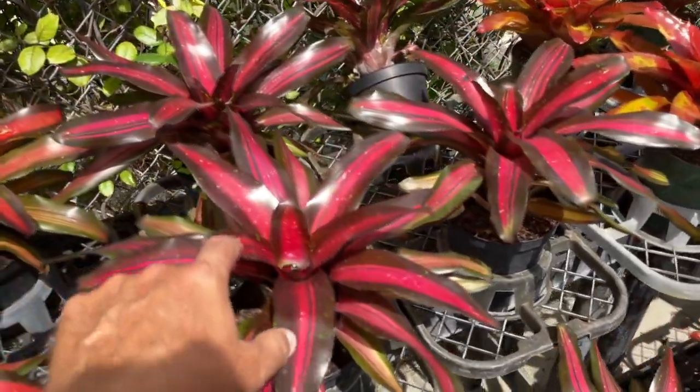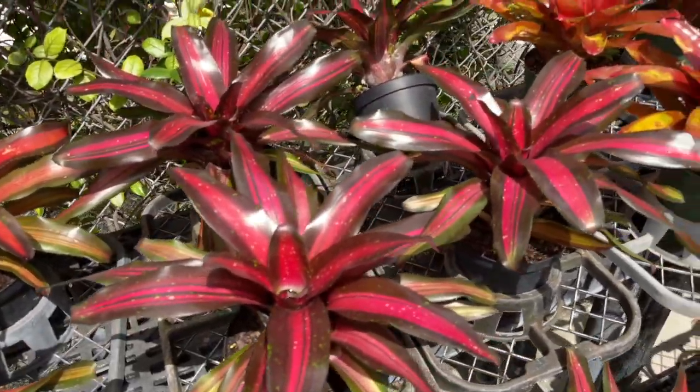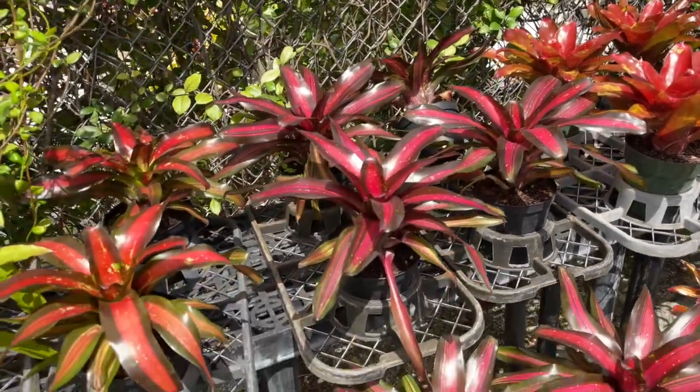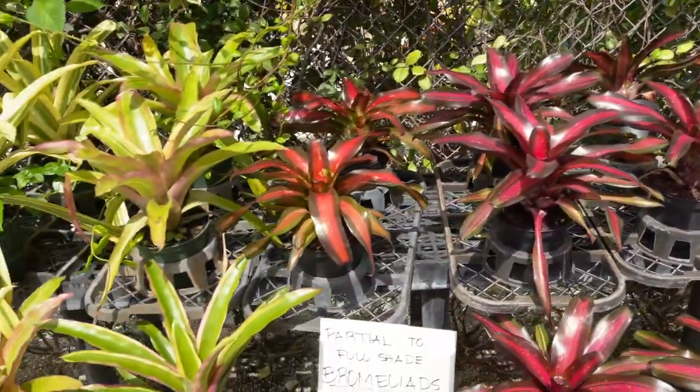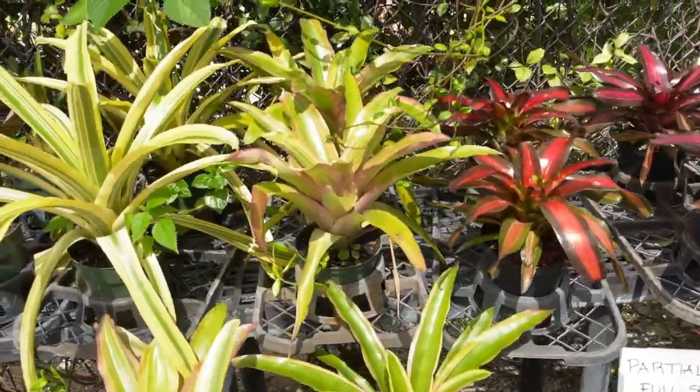You just have to be aware of the water and any larvae that gets in there. You can put some mosquito dunks and pellets in there, which won't harm the plant but will control the mosquitoes.